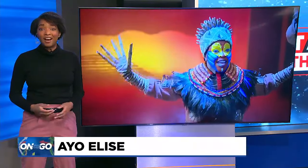Good morning, Ayo. Good morning. A classic story that's been entertaining audiences for decades is taking center stage in Portland. We stopped by the Keller to get a behind-the-scenes look at The Lion King.